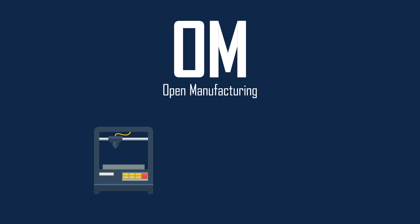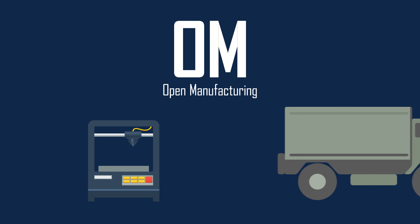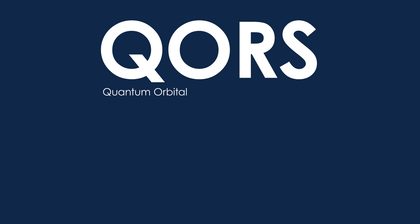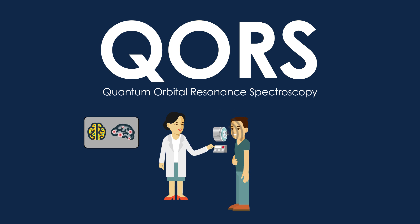O is for open manufacturing, because innovative methods for delivering high-quality, reliable, and inexpensive manufactured goods translates into defense systems that warfighters can use with confidence. P is for PERFECT, power efficiency revolution for embedded computing technologies, because computers that hardly need any power at all would be the lightest, easiest to carry computers of all. Q is for QORS, quantum orbital resonance spectroscopy, because it takes some finesse with photons and quantum mechanics to diagnose brain injury in the field instead of in the clinic.